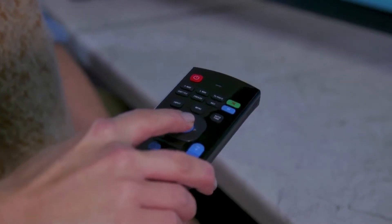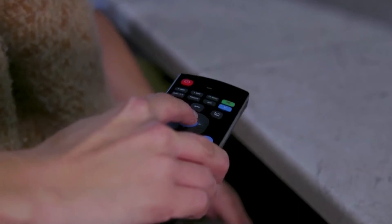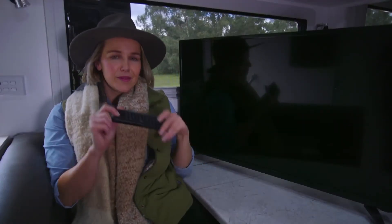Fully installed with Android apps including Netflix, YouTube and many others, you'll never have a dull moment on the road. Each Smart TV comes standard with Air Remote with a built-in keyboard.